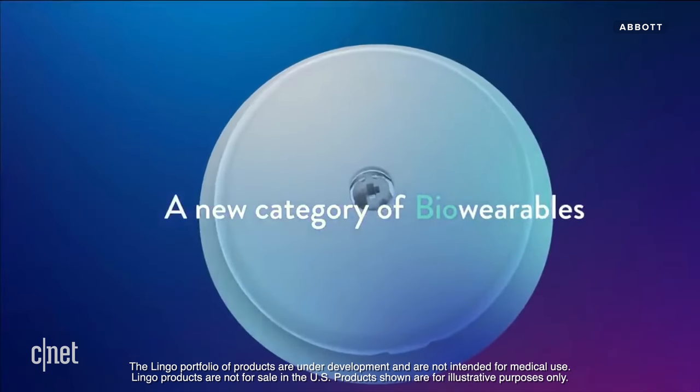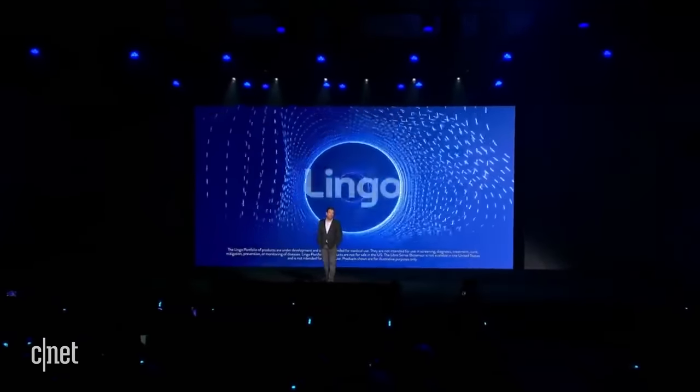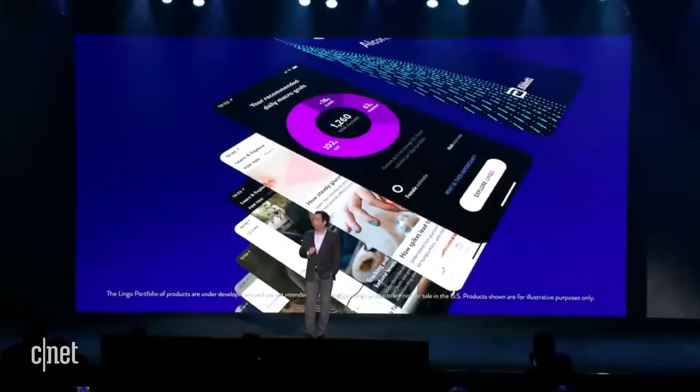I'm talking about Abbott's just-announced line of biowearable sensors called Lingo. These trackers attach to your body and send continuous updates right to your phone.